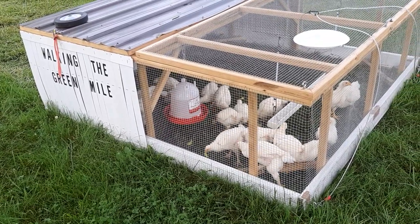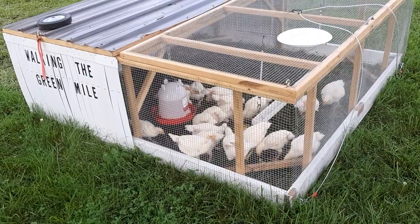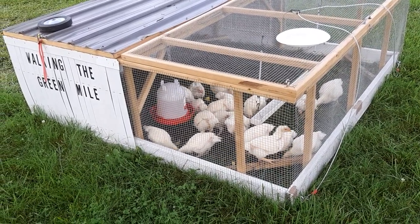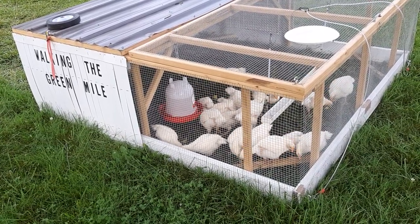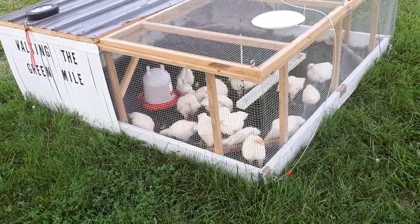I'm just looking at the tractor. It's a Joel Salatin hybrid — not as big as theirs and not made exactly the same, but it's the same concept. Low profile, easy to move — put the wheels on it and slide it around so that they're continuing to get fresh grass.